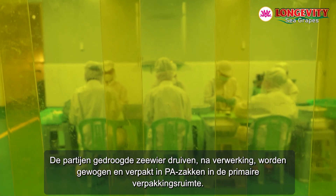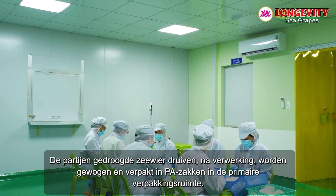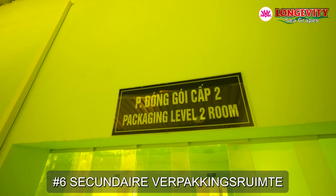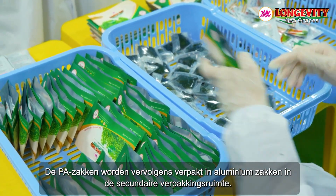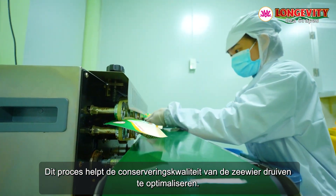Primary packaging area number five. The batches of dehydrated sea grapes after processing are weighed and packed into PA bags. Secondary packaging area number six. The PA bags are then packed into aluminum bags, which helps to optimize the preservation quality of the sea grapes.